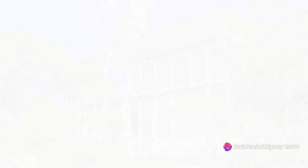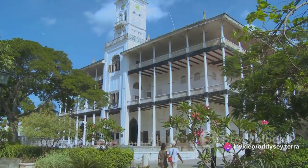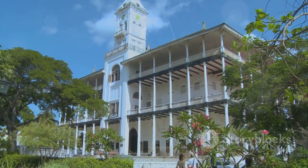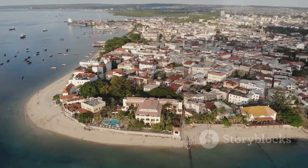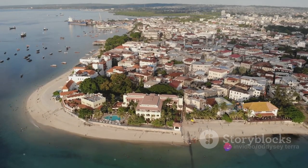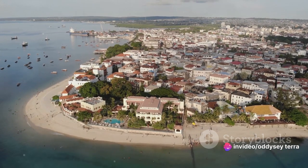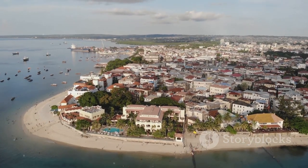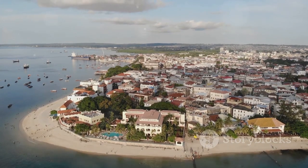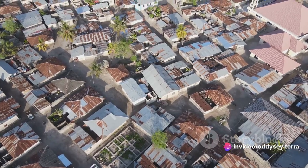First stop: Stonetown, the cultural heart of Zanzibar. Picture a place where time seems to stand still, where every narrow alleyway, carved door, and ancient building tells a story. This is Stonetown, a town that has been shaped by centuries of trade, colonization, and cultural exchange. A UNESCO World Heritage Site, Stonetown is a testament to Zanzibar's diverse history, and a living, breathing monument to its cultural heritage.